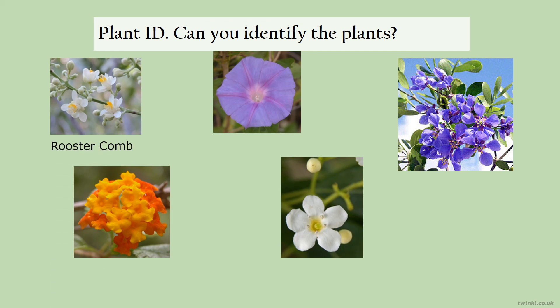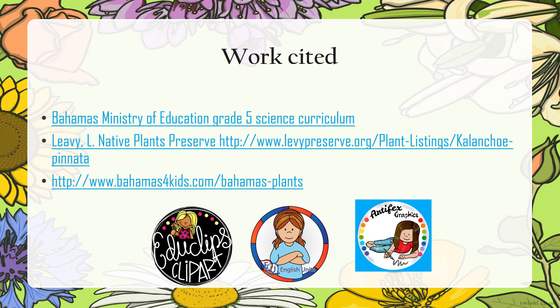Rooster comb — excellent. Morning glory — great. Lignum vitae — you are on the road. Wild sage — great. And strong back — great. Congratulations! This has been an introduction to indigenous plants in the Bahamas. Thank you.